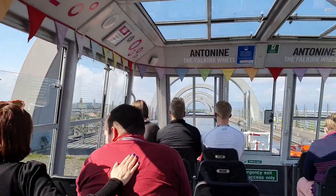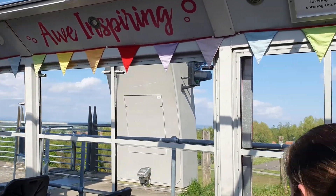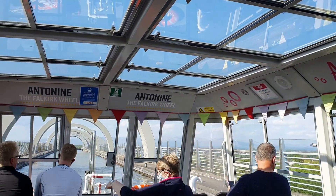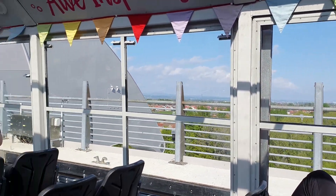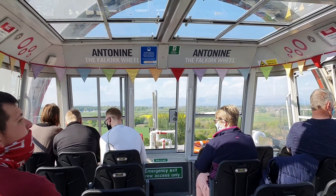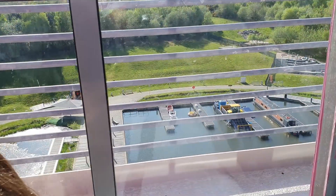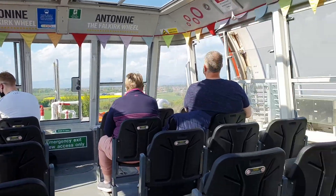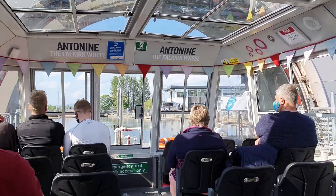Stunning scenery endures. We're heading back down now. We've reached the bottom.